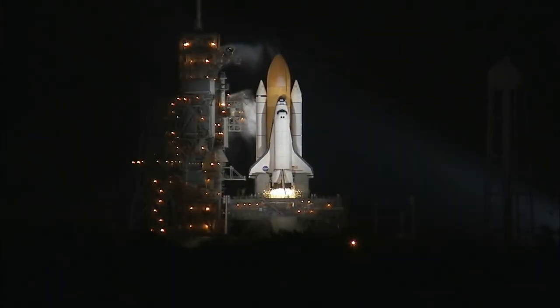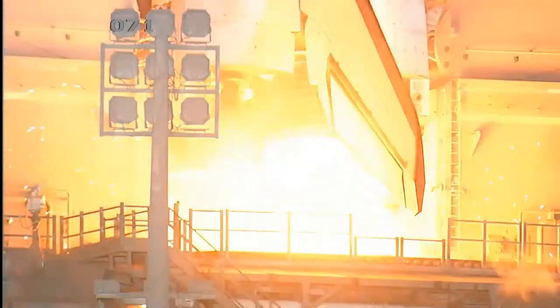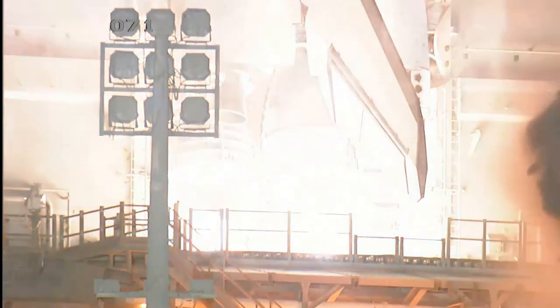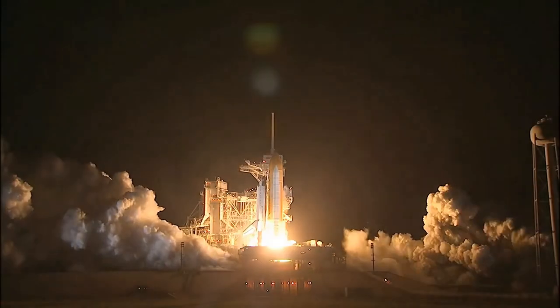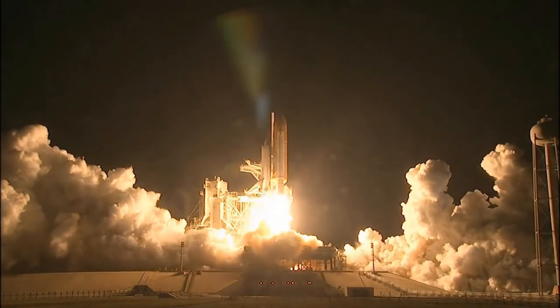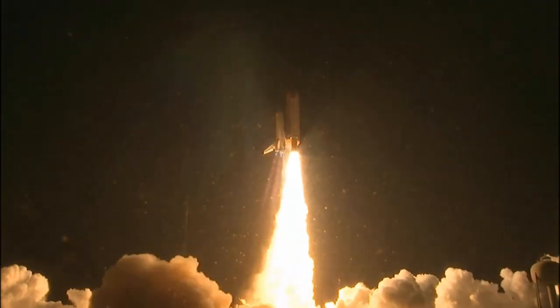T-minus ten, nine, eight, seven, six, five — we have go from engine start — two, one, zero. Booster ignition and liftoff of Shuttle Endeavour with NASA's final space station crew compartment that brings a bay window view to our celestial backyard.